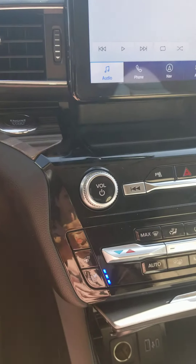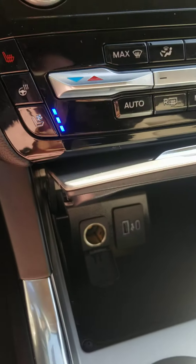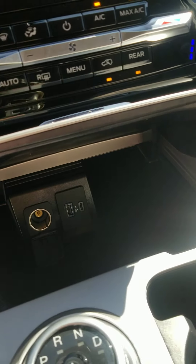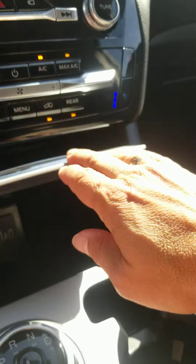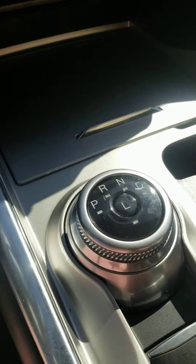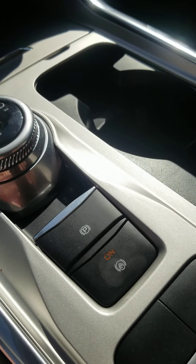It does have climate-controlled seats. There is a USB-C and a USB plug, and also another charger. It does have the rotary transmission.